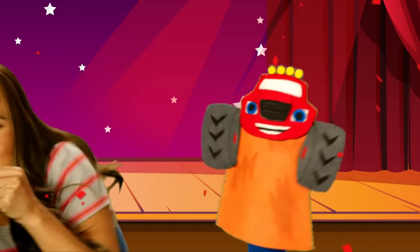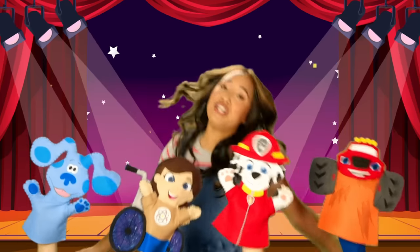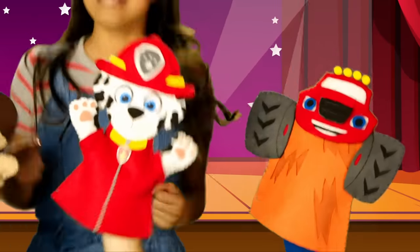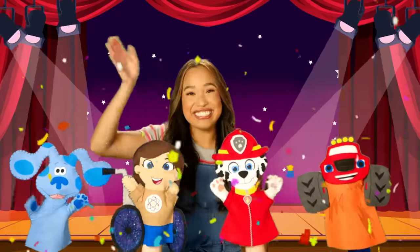I see Blaze in the circle, say hello. Hey! I see Sophie in the circle, say hello. Hi friends! If you're happy and you know it, then your face will surely show it. All my friends here in the circle, say hello! Hello! And I see you in the circle too. Say hello!